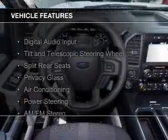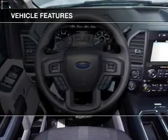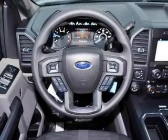The features include digital audio input, tilt and telescopic steering wheel, split rear seats, privacy glass, air conditioning, power steering, and AM-FM stereo.